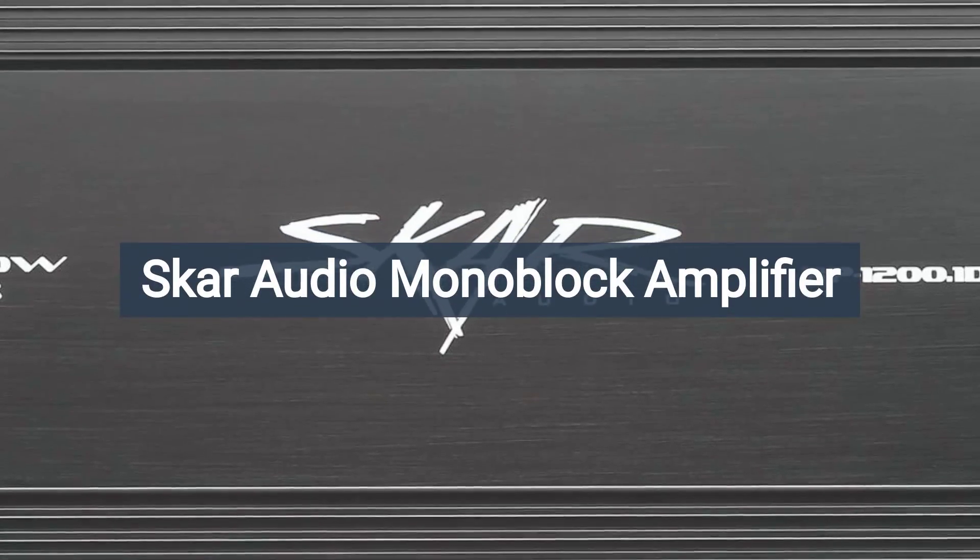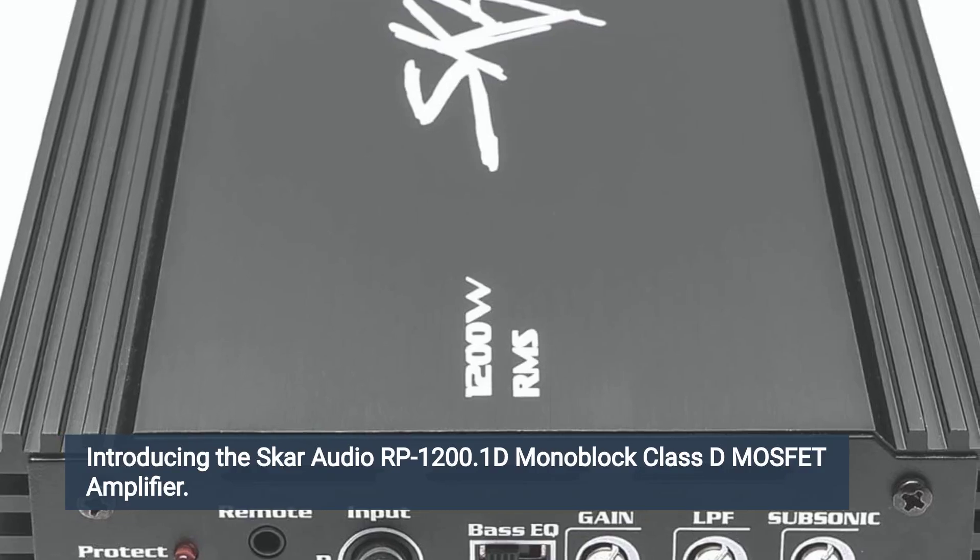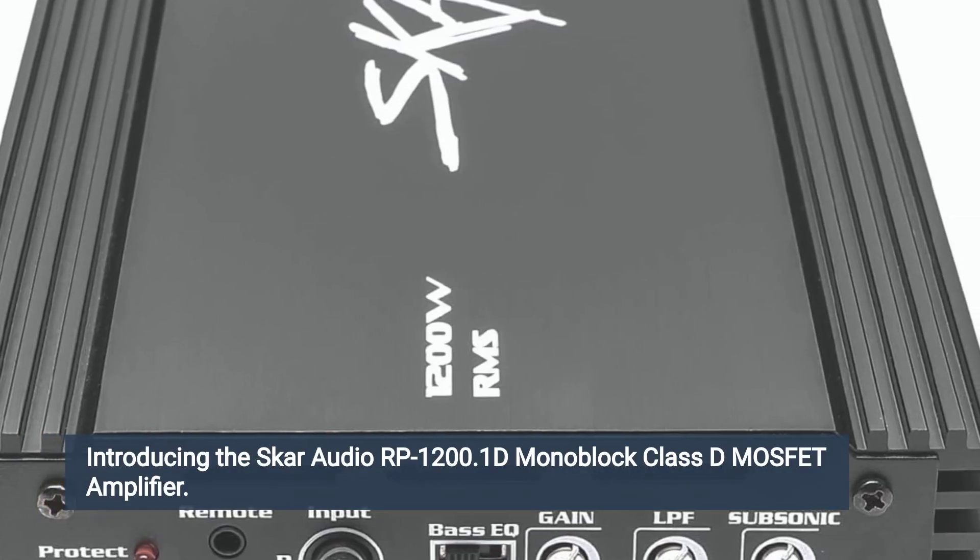SCAR Audio Monoblock Amplifier, sold by SCAR Audio. Introducing the SCAR Audio RP1200 1D Monoblock Class D MOSFET Amplifier.